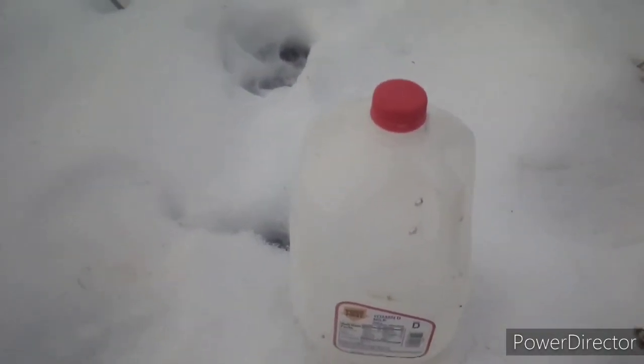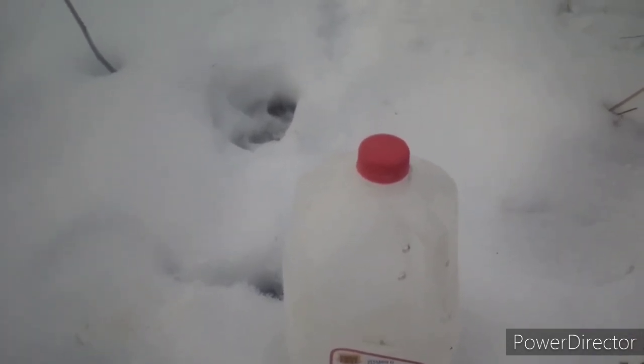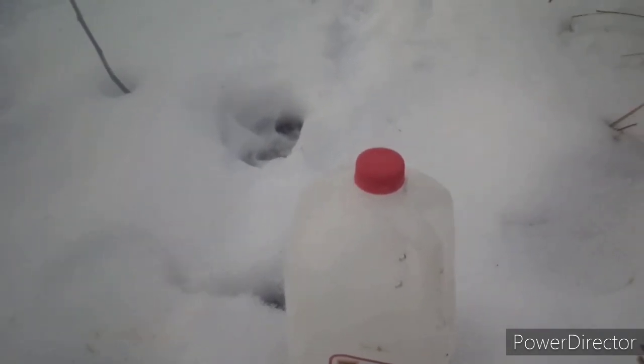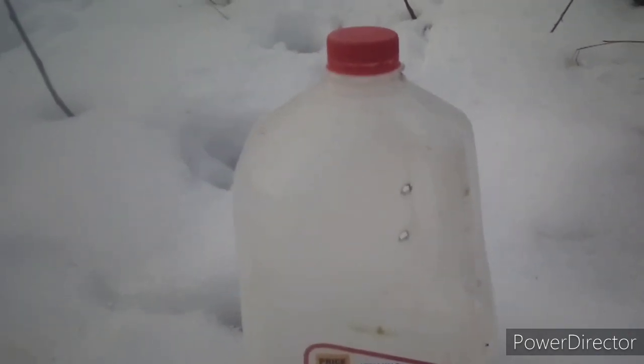We've got two solid hits. There's a nick up here — you can see the burn. Three — three out of six shots. Oof, that's terrible, but it's fun. Two dead shots, probably the first couple. Not bad, not good, but not bad. It's fun.